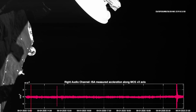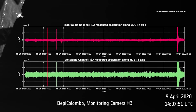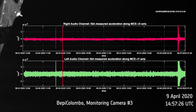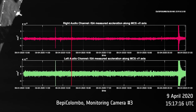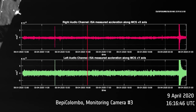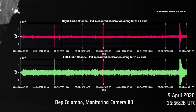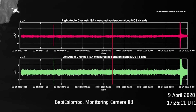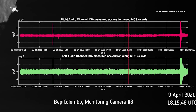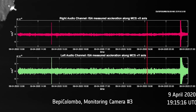BepiColombo's Italian Spring Accelerometer instrument, located on the MPO module, recorded the spacecraft's accelerations as Mercury's gravitational pull tugged on the craft. The ISA also recorded the temperature change BepiColombo experienced as it entered and exited the shadow of Mercury. These measurements are similar to those taken by the ISA in August during the mission's second Venus flyby. On the acceleration plots, we could see the tidal effects of Mercury on the BepiColombo structure, the drop of solar radiation pressure during transit in the shadow of the planet, and the movement of the center of mass of the spacecraft due to flexing of the large solar arrays, says Carmelo Magnafico of the Italian National Institute for Astrophysics.